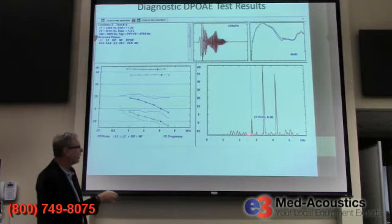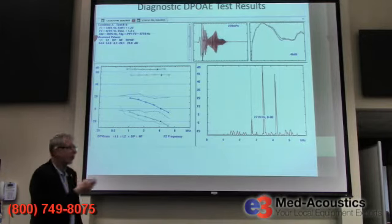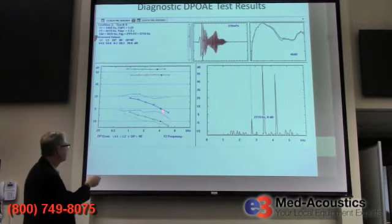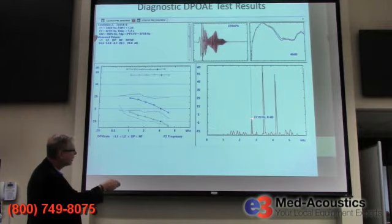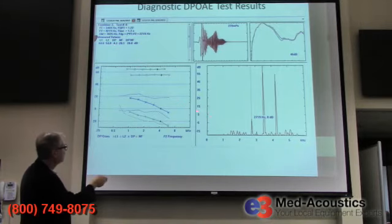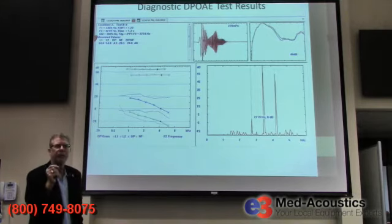We do this at several pairs of frequencies — pairs close to 1,000, 1,500, 2,000, 3,000, 4,000, and in this case 6,000 Hz — six frequencies total. The machine plots the level of the emission at each frequency. This emission is at about minus 0.1 dB — extremely small. These are the weakest detectable sounds the human body produces, but they were detected and they're above the noise.